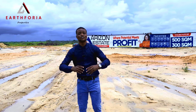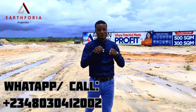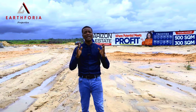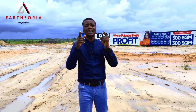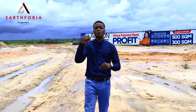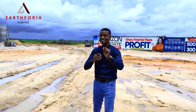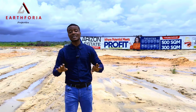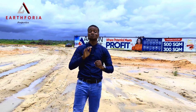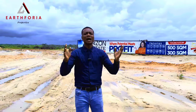If you want to be part of this lovely property, start calling the number showing on your screen right now. You can also send me a message directly on my WhatsApp and I'll be willing to guide you through all the process you need to own this property in your name, while it is still in the pre-launch price. Remember — 300 square meters is selling for 15 million all-inclusive, and 500 square meters is selling for 25 million all-inclusive.